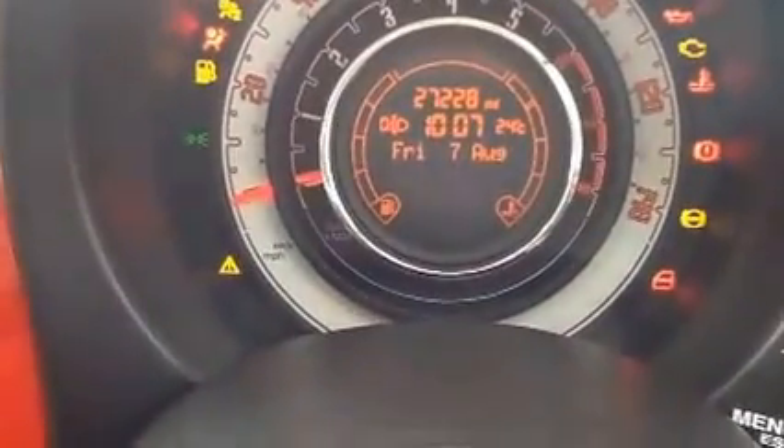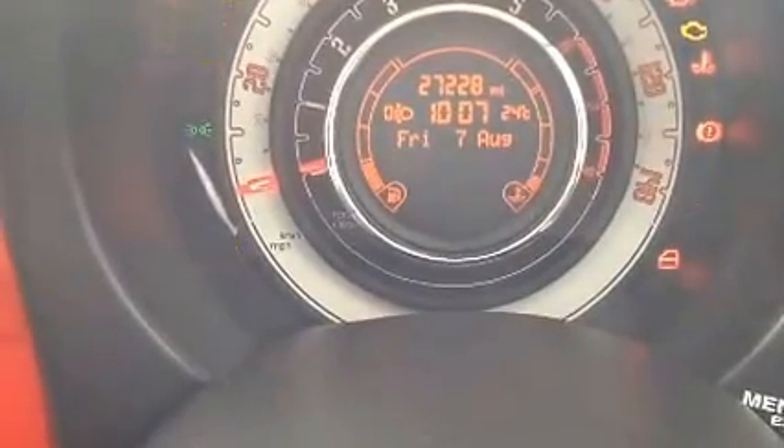Moving into the driver side of the vehicle, controls to the front electronically operated door mirrors, and again that front cloth interior in great condition. Just to confirm the mileage for you at 27,228 miles.